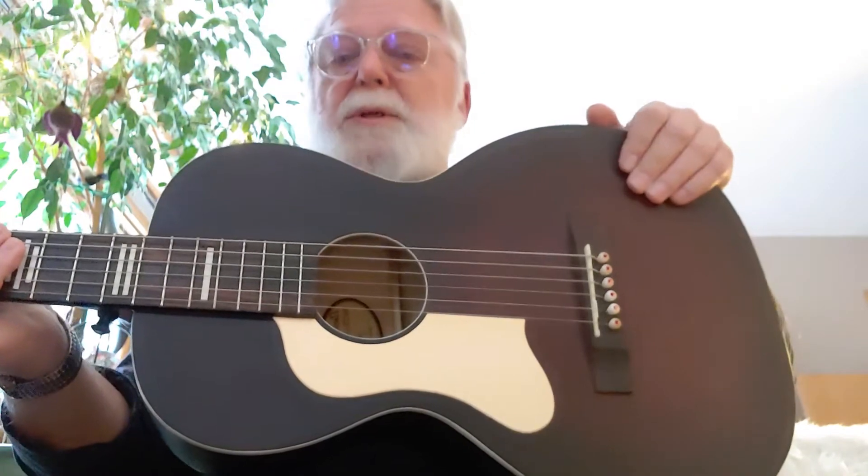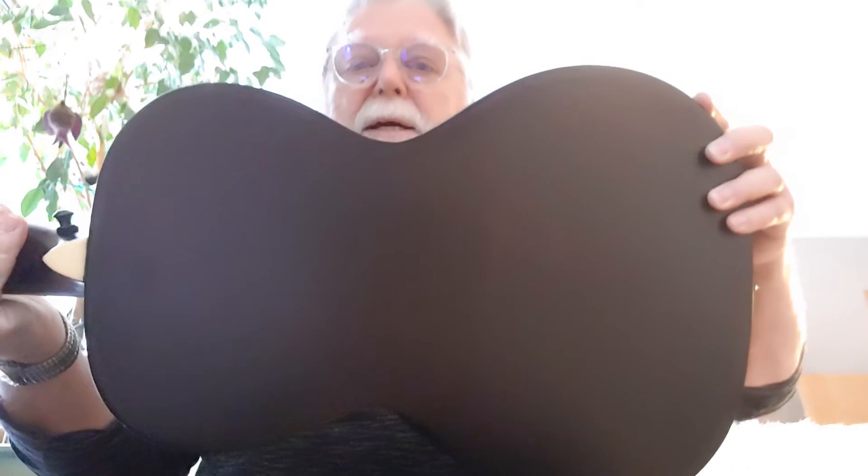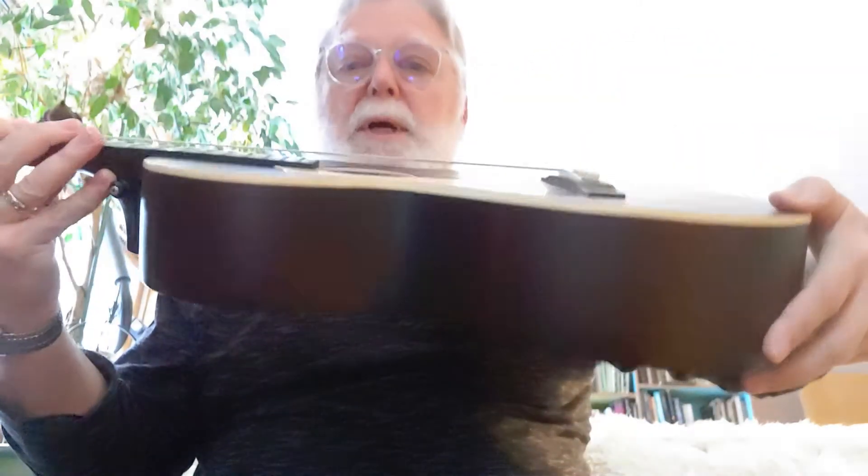The top is solid spruce that gives it a warm, mellow tone. Sides and back are what they call whitewood.